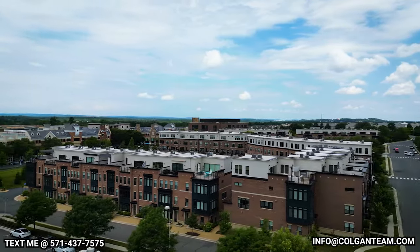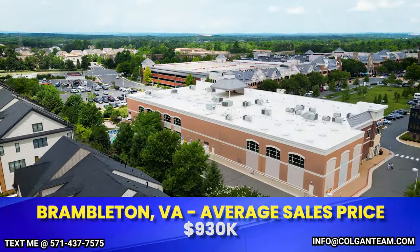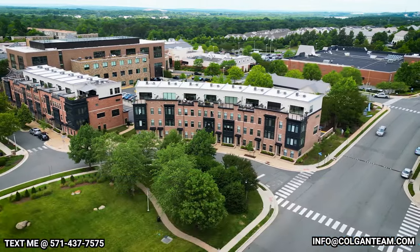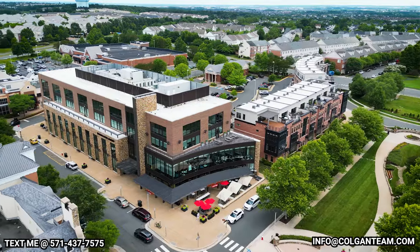The only thing about Brambleton is it is very pricey — most of the houses are brand new, so the average sales price in there is around $930,000. But you are super close to Leesburg, Herndon, Ashburn, Dulles Town Center, Dulles Airport, and even the metro system.